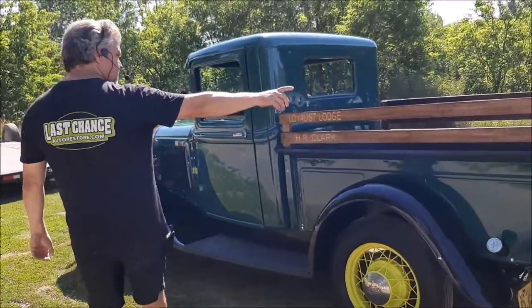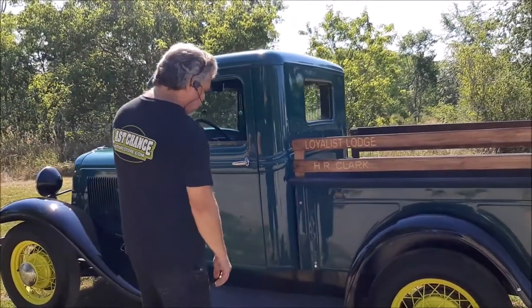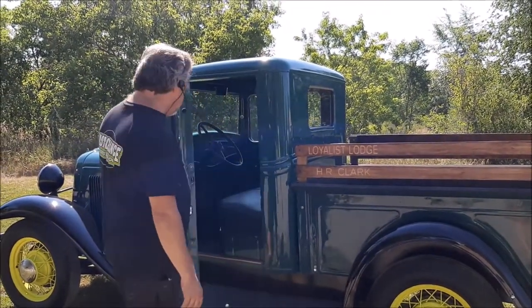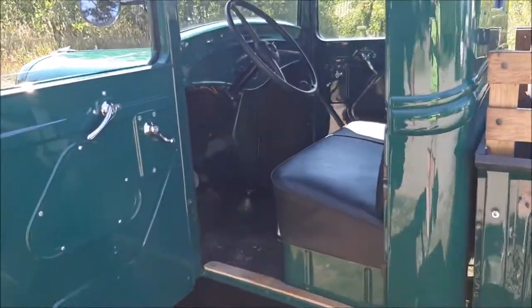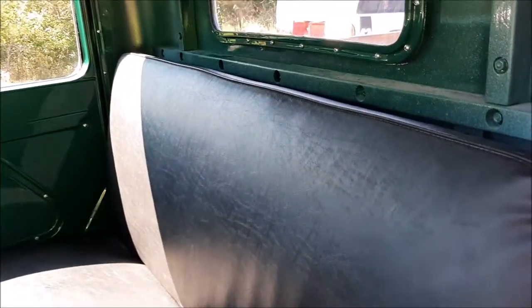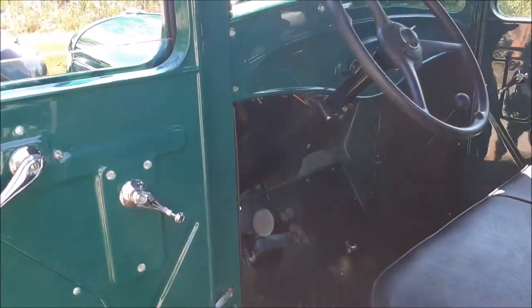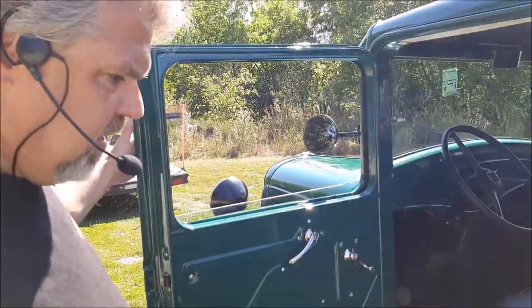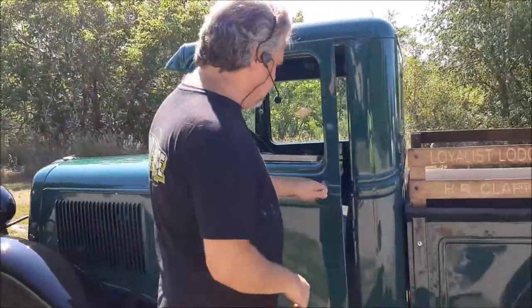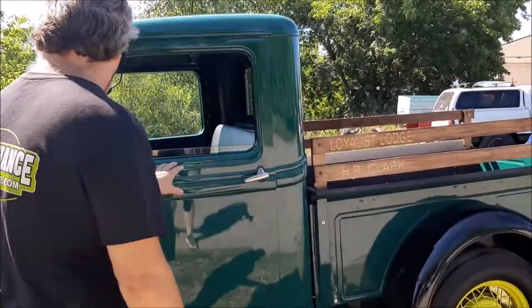You can see the wooden stake pockets down the side and the textured running board material on the running board itself. From the driver's side, everything looks quite authentic. We've got the normal black seat cover and we painted everything green to match on the inside. Authentic steering wheel, new handles in chrome, new weather stripping, and also new glass that we had cut. A lot of neat little details, including the door handle gasket.